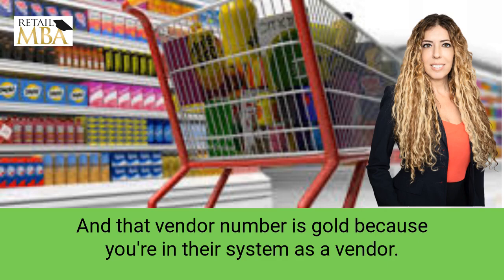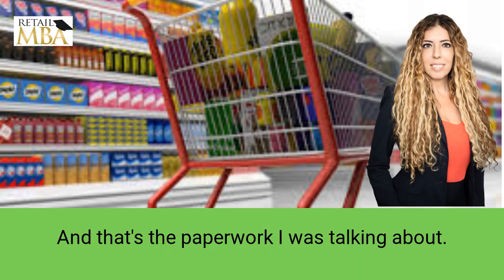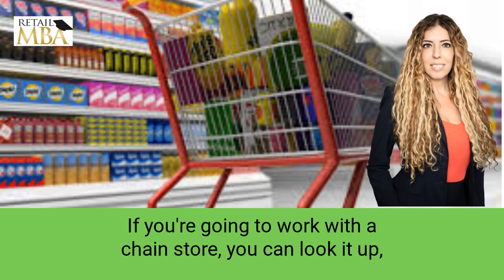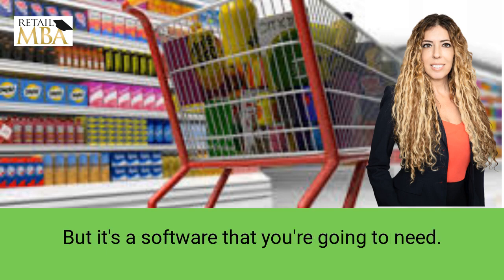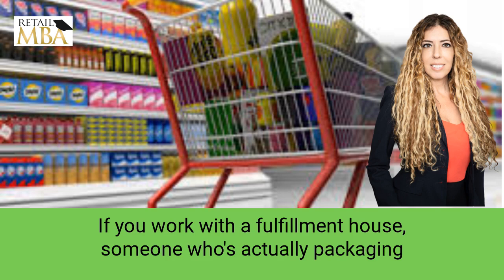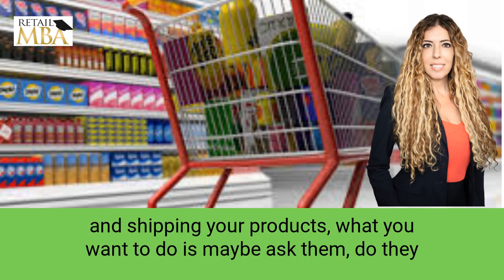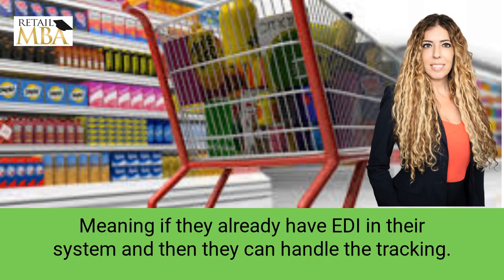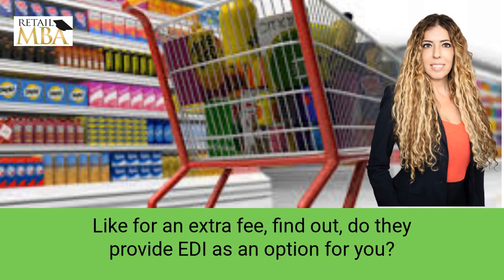Everybody gets a vendor number if you get an order from them, and that vendor number is gold because you're in their system as a vendor. So you need to get something called EDI if you're going to work with a chain store — you can look it up through Google searches and so forth. If you work with a fulfillment house — someone who's actually packaging and shipping your products — ask them whether they have an EDI component, meaning if they already have EDI in their system, they can handle the tracking for an extra fee.